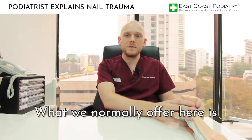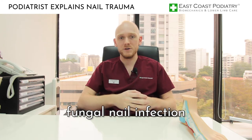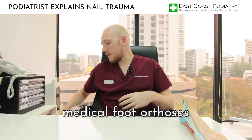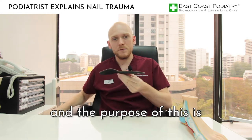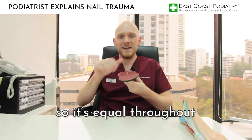What we normally offer here is: one, the fungal nail treatment to try and clean the bed and prevent that fungal nail infection; but also we look at using medical foot orthotics, and the purpose of this is to redistribute that abnormal pressure so it's equal throughout.